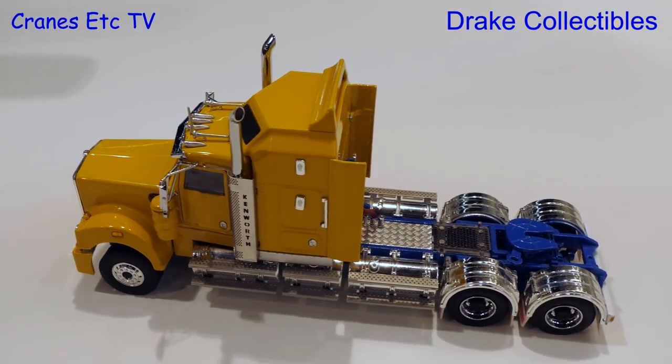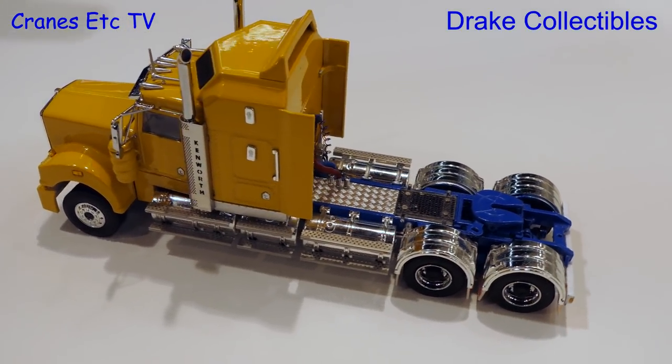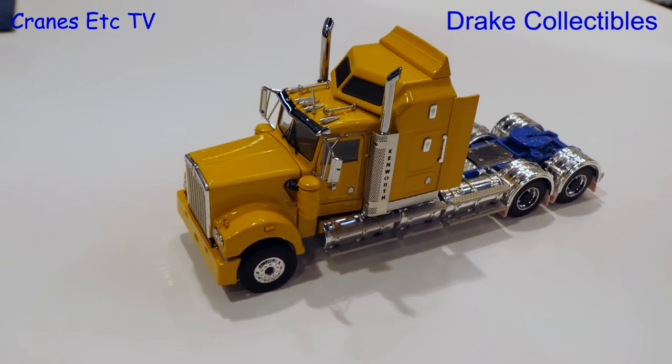We'll have some at the truck show for sale, Kenworth will have some at the truck show for sale, and they'll also be available on the internet and through your favorite Drake collectibles dealer. People can probably pre-order through their Drake shop, but per our marketing agreement it'll only be launched on that day. It comes with the standard Drake functions and features: working suspension, steering, tiltable cab and bonnet — a very nice-looking truck. The liveries will be announced at a later date.